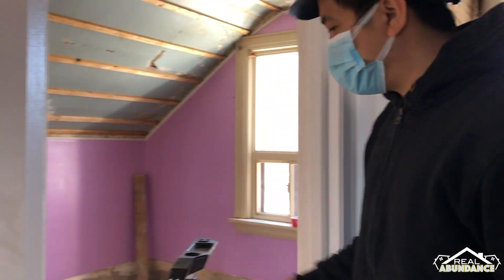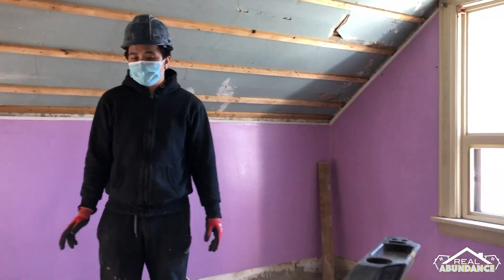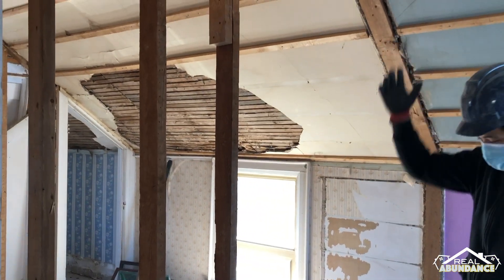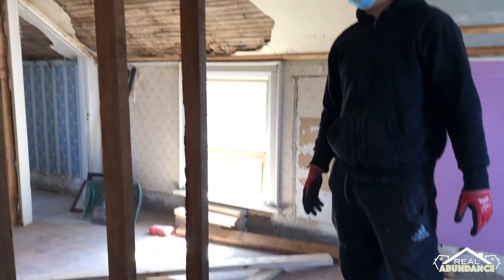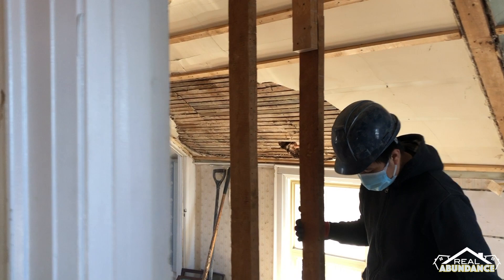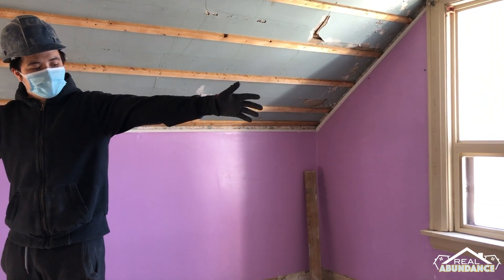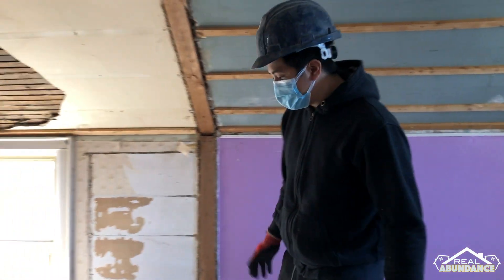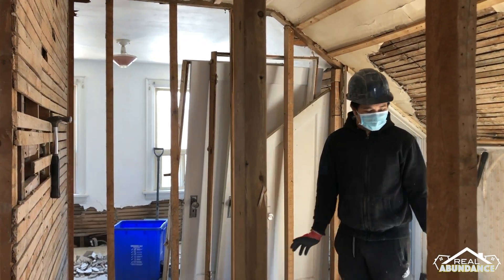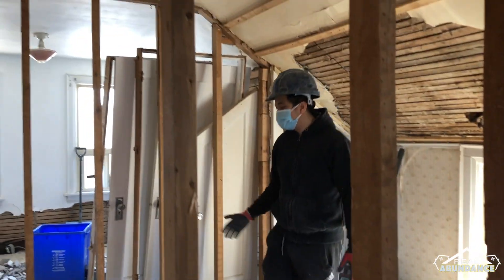This one is the third bedroom — the smallest bedroom before. We're going to extend this old frame wall about a foot to make it bigger, with another closet. And this is going to be a master bathroom with pot lights and a big vanity.